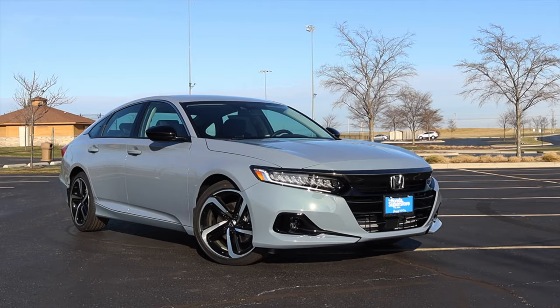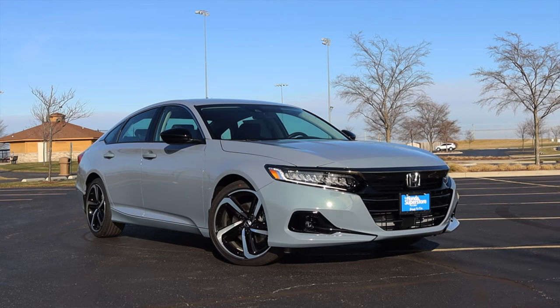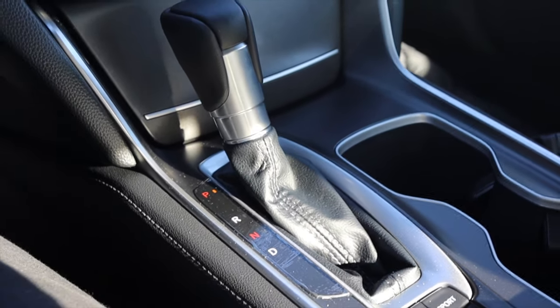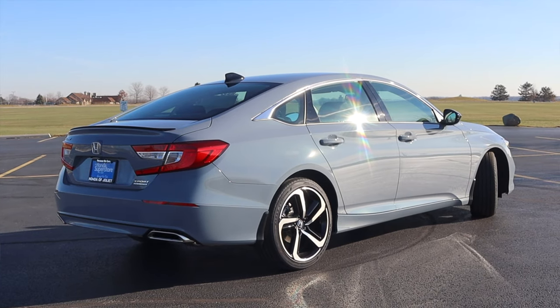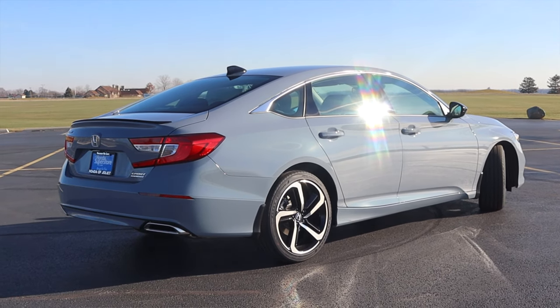Alright, what's up guys? My name is Zach and today I am driving a 2021 Honda Accord Sport Special Edition. Up front is a 1.5 liter turbocharged inline-four and down below is a CVT. I am super excited to be driving this Accord Sport — the last Accord I drove was a 2019, so they have added some things since then.